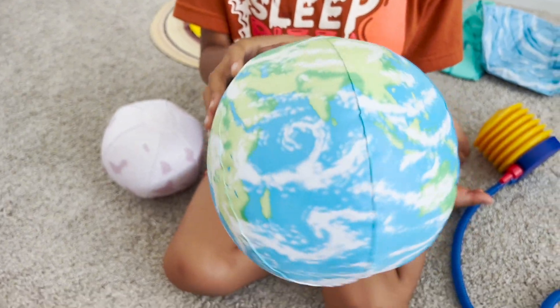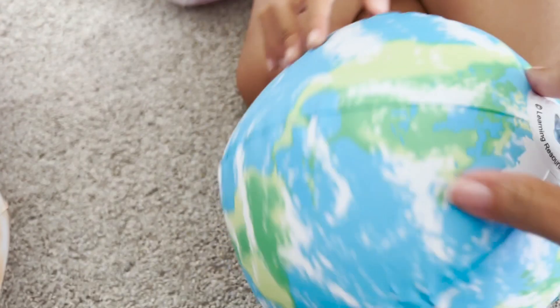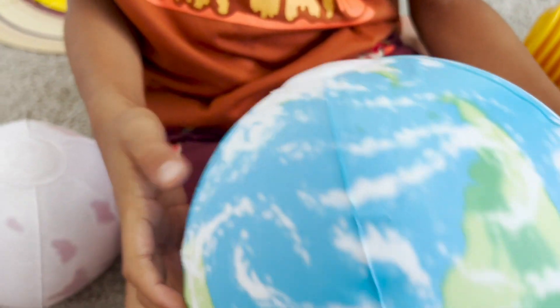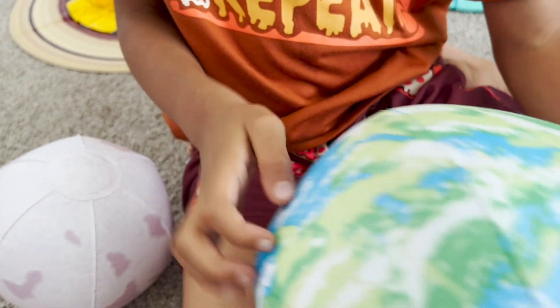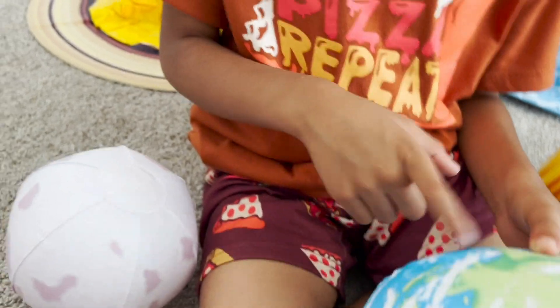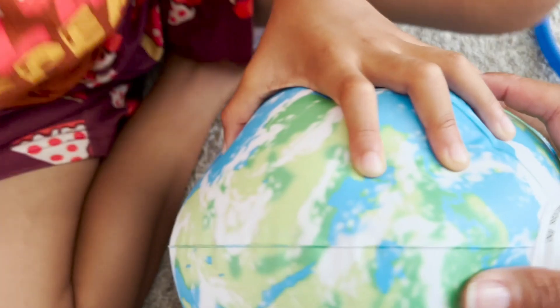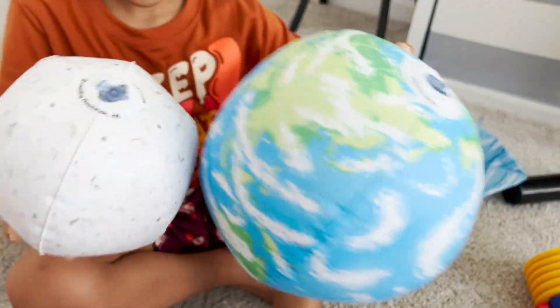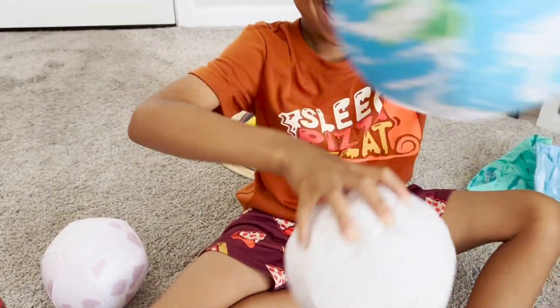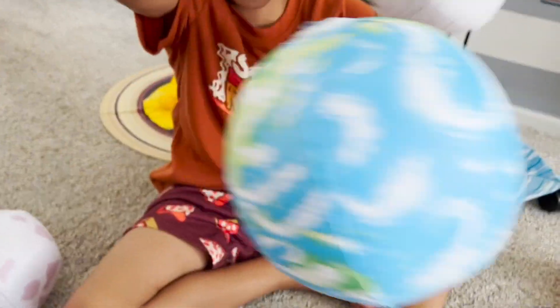There we have Earth. It's so beautiful. This is the North Pole, North America, South America, South Pole, Arctic, Africa. Do you see Africa? Alright, cool! That's the moon! You got the moon rotating. The moon doesn't rotate that way. It does not go that direction.